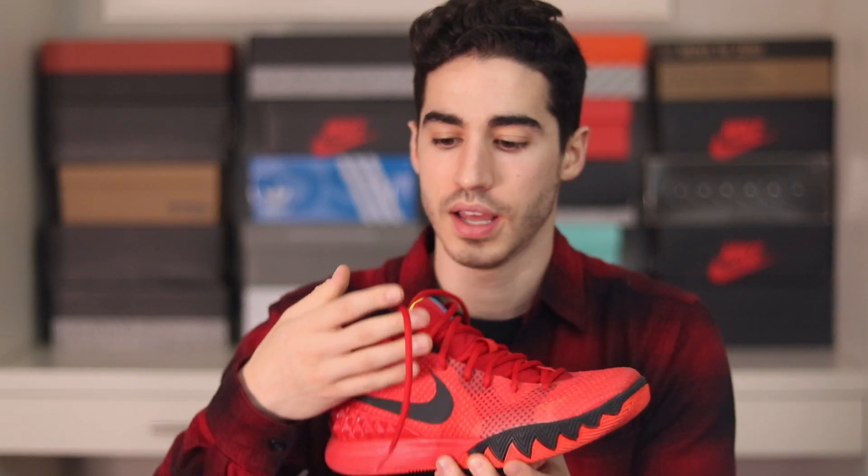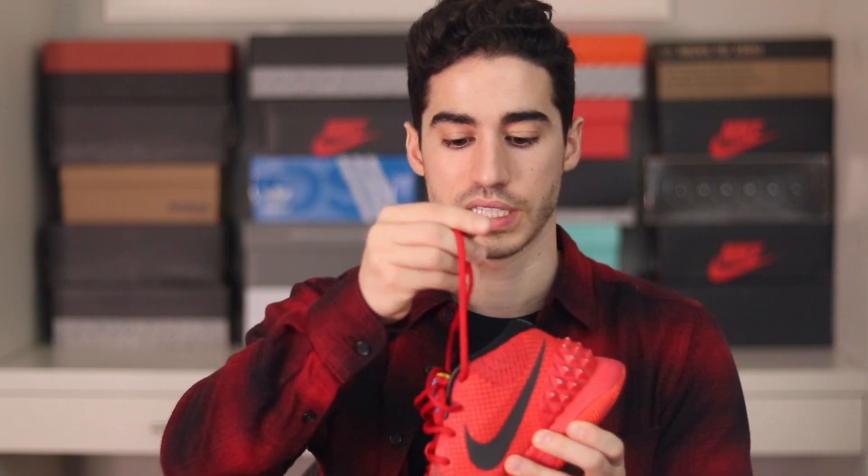Now for some more obscure shoes you've never seen on the channel. This is the Kyrie 1 — I bought these when they first came out back in 2014, when all-red shoes were really popular. I used to play basketball quite often when I was in university and we'd play pickup all the time. I've kept these in case I ever pick up the hobby again — the traction on them is insane.